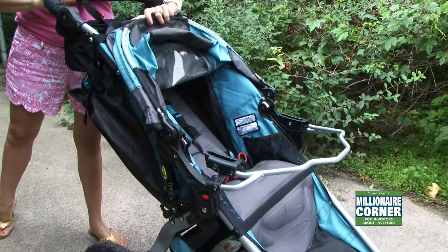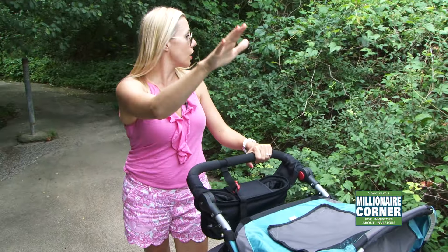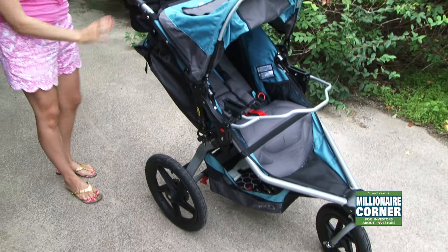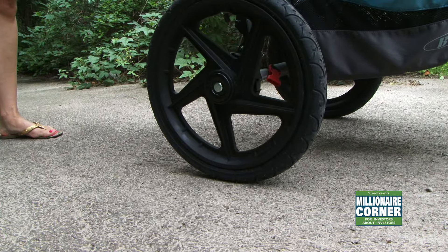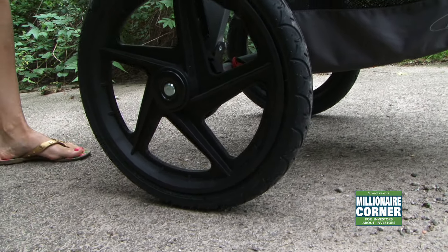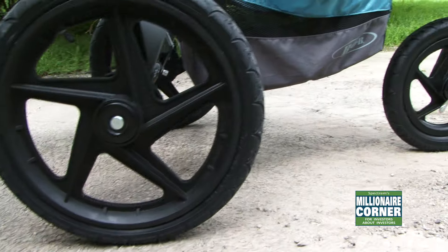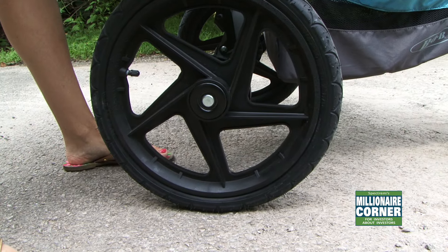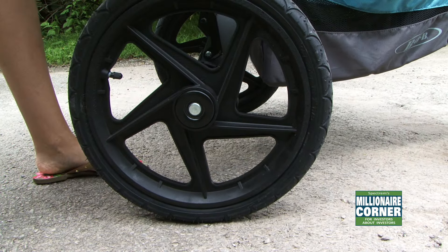This stroller is what you are going to need. If you have a singleton, you can get by with just the one-seat stroller, but if you have two kids or twins, this also comes as a double stroller. Let's start with the wheels. These wheels are made for anything — you can run down a gravel road with them. They are so durable, and when you are storing this in the back of your car, they easily pop on and off.